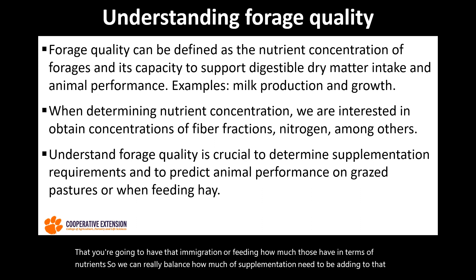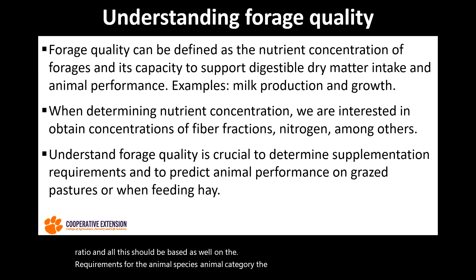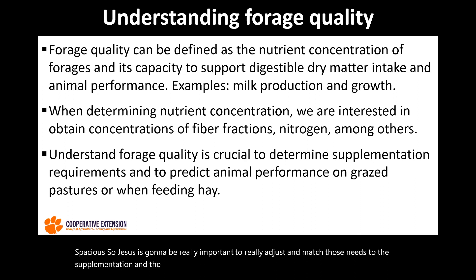All of this should be based as well on the requirements for the animal species, the animal category, and the time that the animal is at in its own life, because those requirements change throughout the growing period or the lactation period for cows or for other milking species. So this is really important to adjust and match those needs to the supplementation and nutrients that the animals will be getting from the feed.